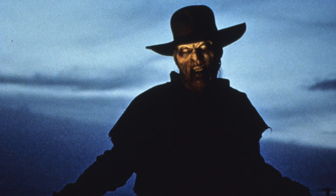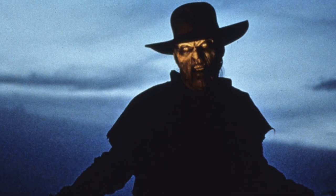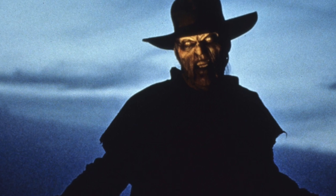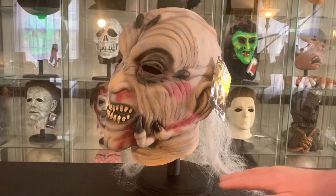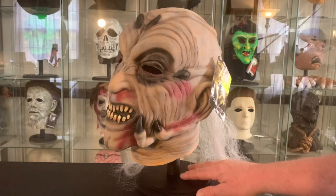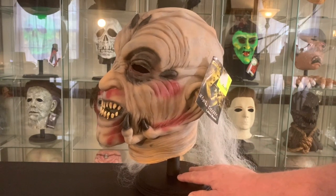Here's another photo showing the familiar image of the character with the hat and the overcoat. Don Post never offered a hat for this — it was just the mask shown in the catalogs, as you saw.